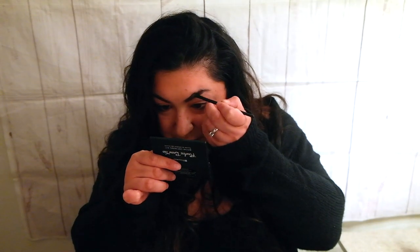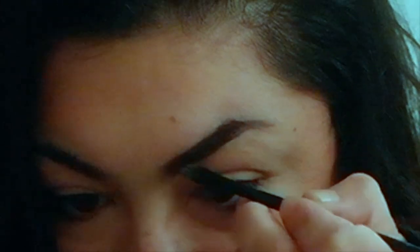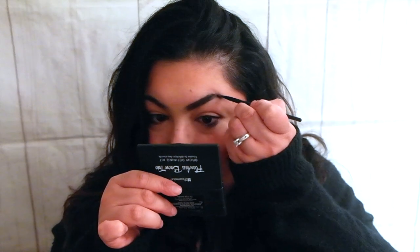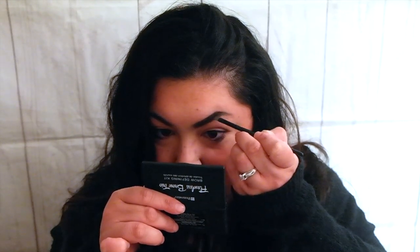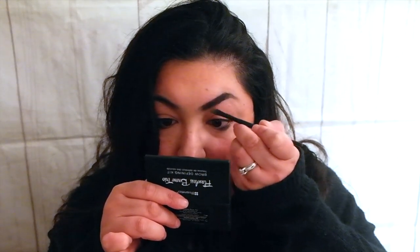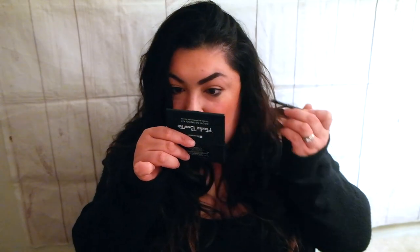The way I do my brows is not really perfect. I've seen a lot of girls getting all technical with it, but I don't really do that. I've seen a lot of videos of different ways to do your brows, but I found this the easiest way — I'm pretty much just filling them in, not doing the whole technical thing. It's just like a feeling.